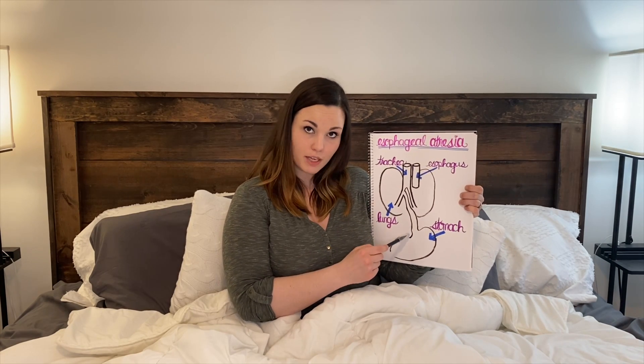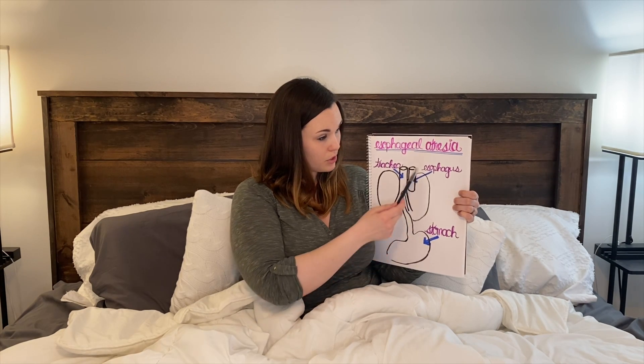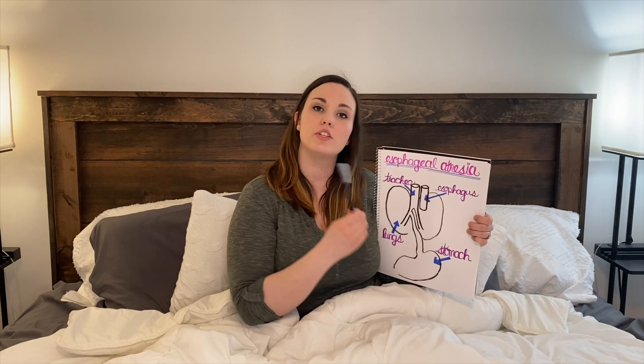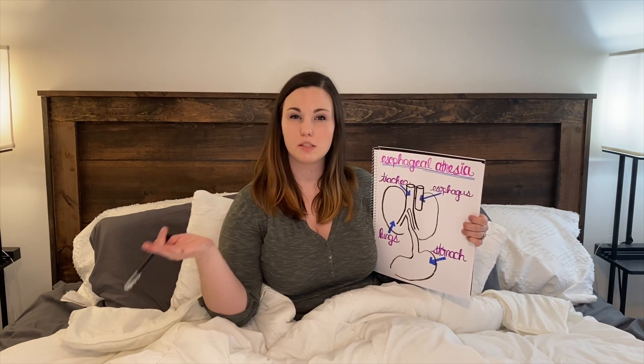At the top of her stomach, a bottom half of her esophagus did grow up, but instead of growing up to the top half it grew into her trachea. This is called a tracheal esophageal fistula — fistula basically just means something grew into a spot it wasn't supposed to.